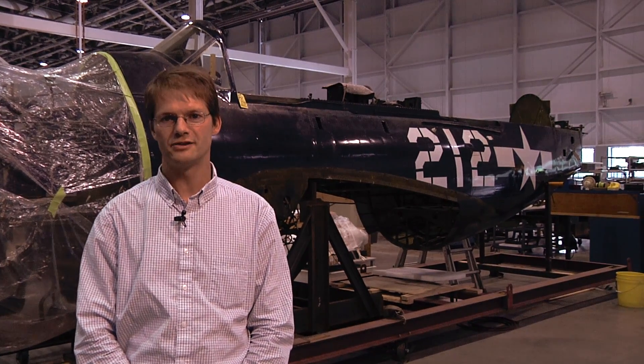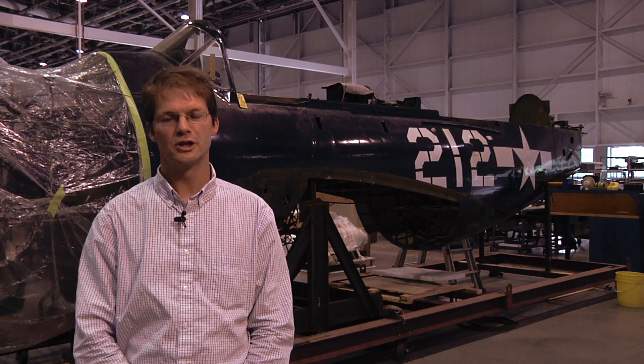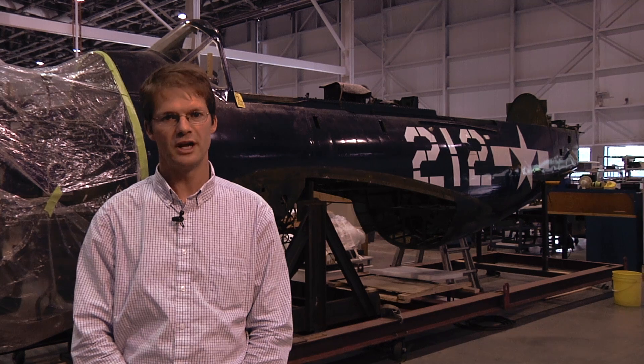Hi, my name is Malcolm Collum. I'm the Chief Conservator at the National Air and Space Museum, and I'm standing in front of a 1945 Curtis SB2C-5 Hell Diver. The Hell Diver is in the Mary Baker Engen Restoration Hangar at the Udvar-Hazy Center, and today we're going to talk a little bit about the principles of restoration at the Air and Space Museum.